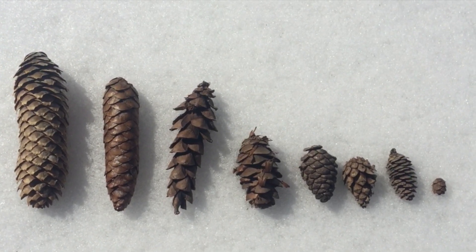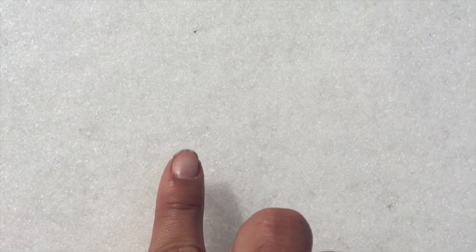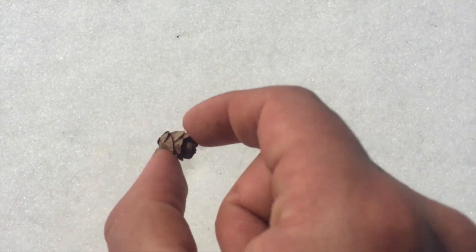We will start with the easiest and move up from there. The first is a hemlock cone. Hemlock is a slow-growing, shade-loving conifer. As you can see, the cone is very small — its length is only about the width of my finger. I don't know of any others that are about this size.